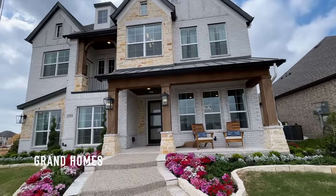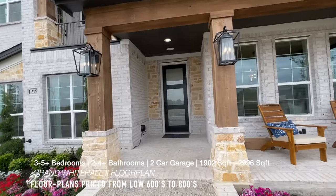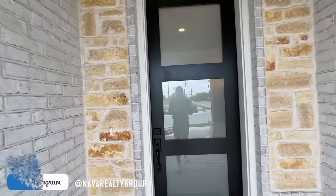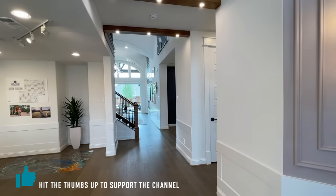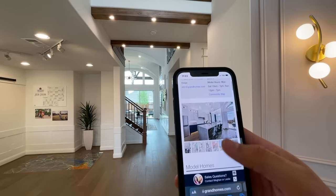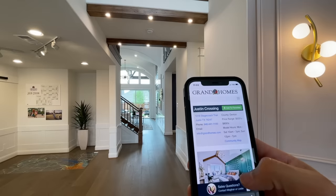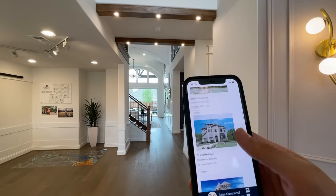Shalom family, God bless you all. Thank y'all for tuning in for today's property tour. Today we are at Grand Homes, gonna be checking out one of their beautiful new model homes here in Justin Crossing. This is going to be the Grand White Hall 2 floor plan. They just opened up this community here in Justin, Texas, and they do have pricing from the low 600s to the 800s. I'm gonna leave all the specs on screen for this floor plan.